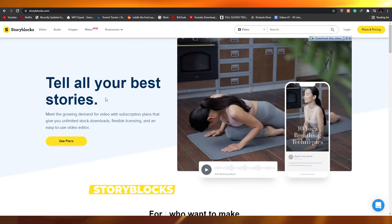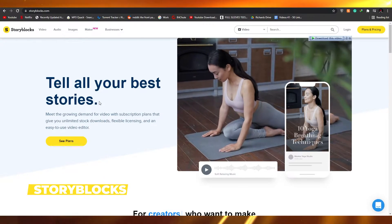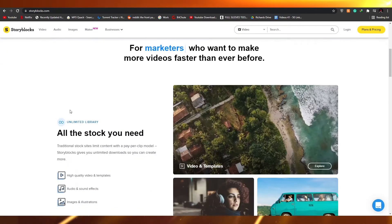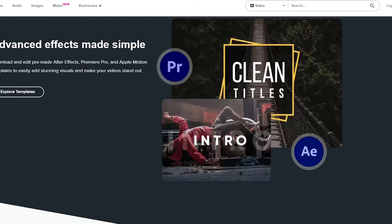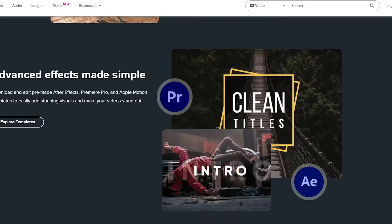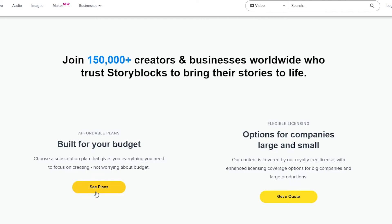The next website is called Storyblock. This is a pretty amazing website where you can tell your stories through video editing. The website mentions advanced effects made simple with the help of Premiere Pro and Adobe After Effects, so you know this website is pretty legit.